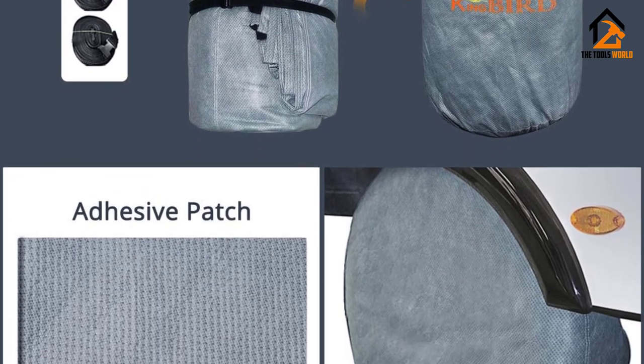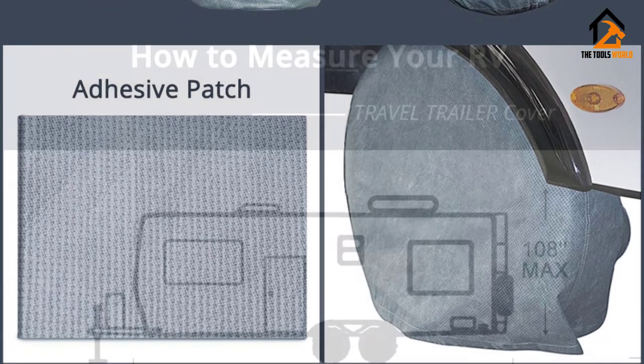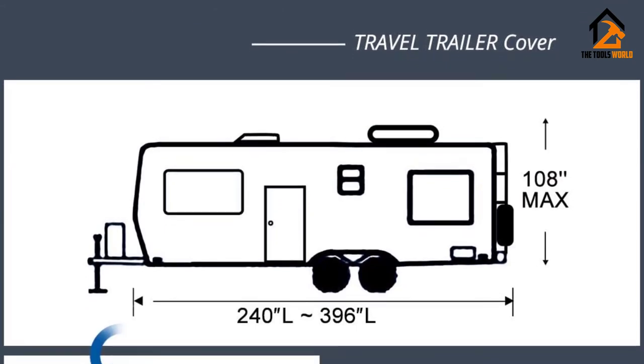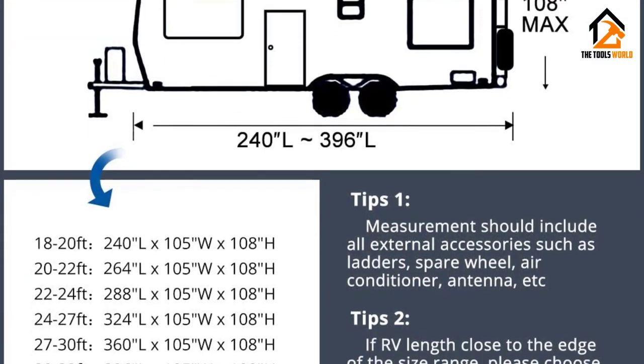Hemming on the seams may be weaker and not be able to stand up to powerful wind gusts. Also, pulling on them may weaken the seams causing them to pop off. You may also find this cover can tear more easily around the corners of your RV.